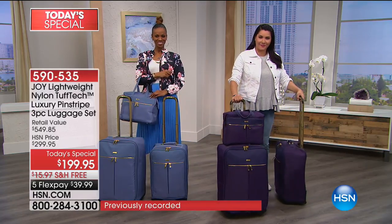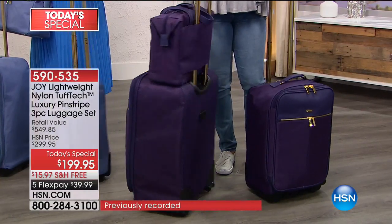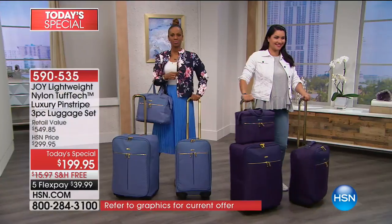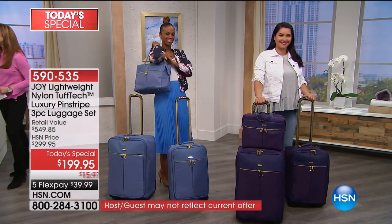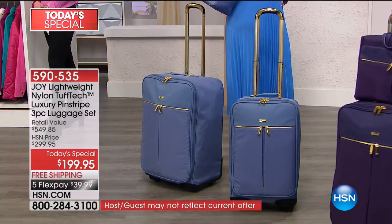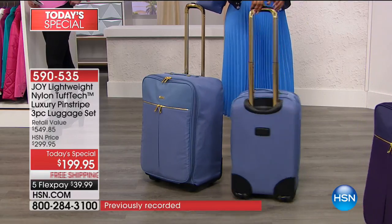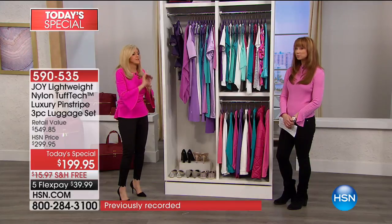How gorgeous is this luggage? There is nothing else like it in the industry. There's just not. And you know very well, luggage can make or break you. If you've got something that's heavy before you even put stuff in, then you're really in trouble. Lightweight is one of the biggest requirements about luggage.